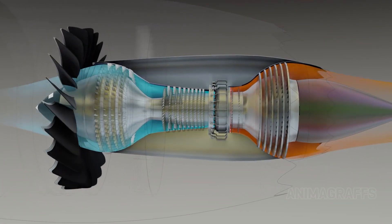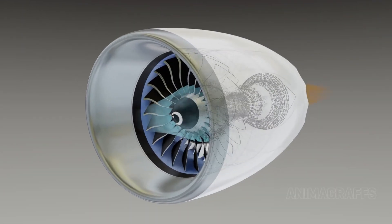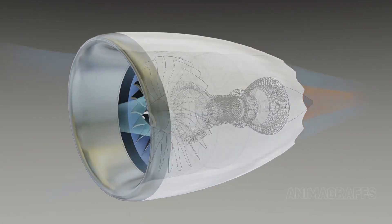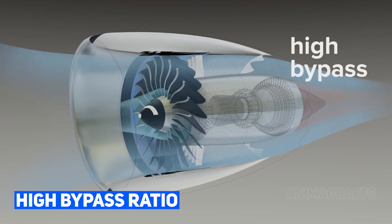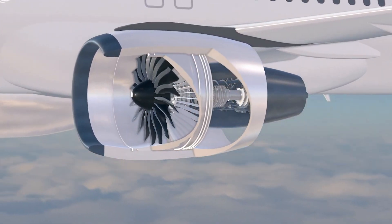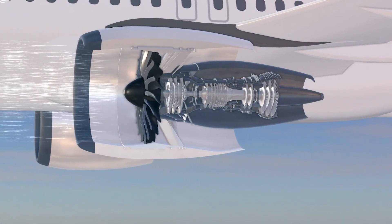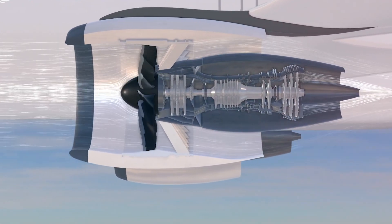To generate more thrust, an engine has two options. It can either push the air backward faster, or push a larger mass of air at the same speed. The latter option, known as a high bypass ratio, is the key to greater efficiency. Turbofan engines have embraced this concept by increasing their bypass ratios, which means they use larger fans to push more air around or bypass the engine core.